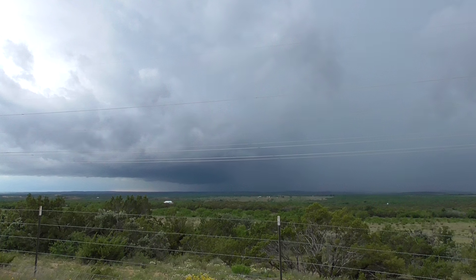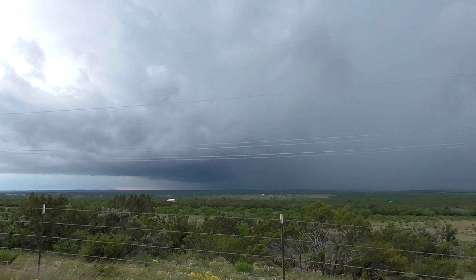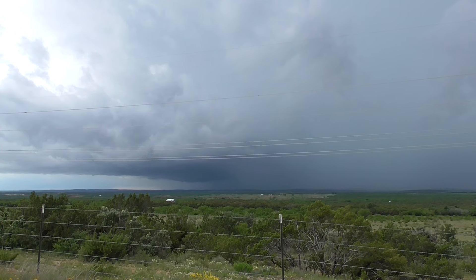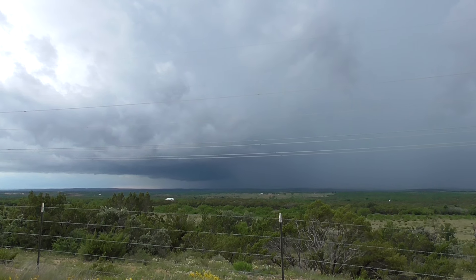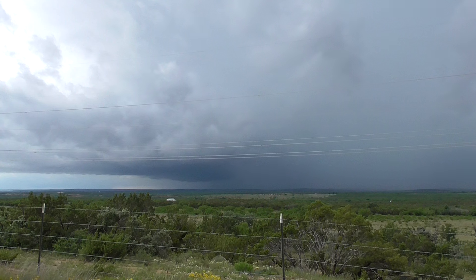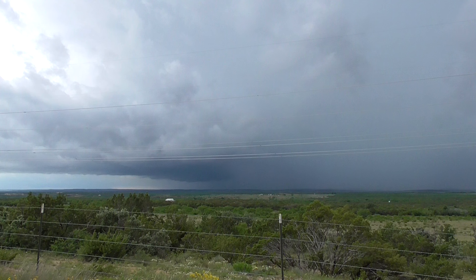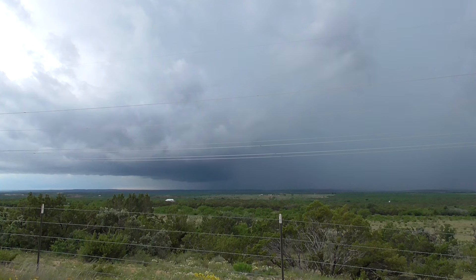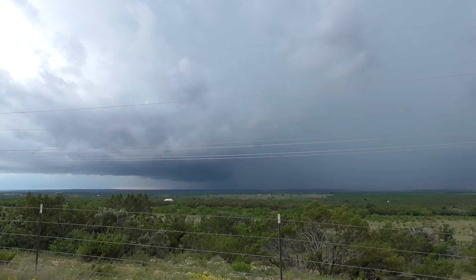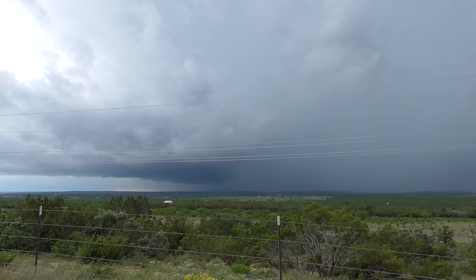Oh yeah, got that one. Go Dave! That was right in the centre of my steering. Come on, Doug. There's a bit of a flash of light in there in the distance.